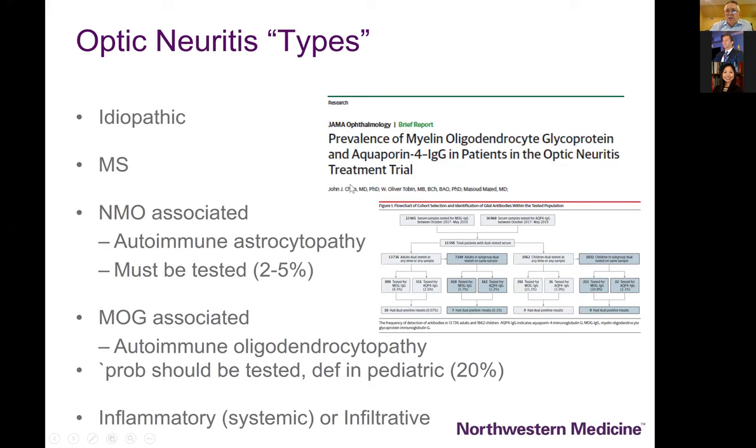Certainly if it's bilateral and severe vision loss, and/or vision loss that's not recovering, NMO must go way up your list as opposed to idiopathic and multiple sclerosis. John Chen from the Mayo Clinic has really led neuro-ophthalmology in our thinking about these entities. They went back and actually tested the serum of patients in the optic neuritis treatment trial and found no patients who had NMO and only a couple with the MOG antibody.